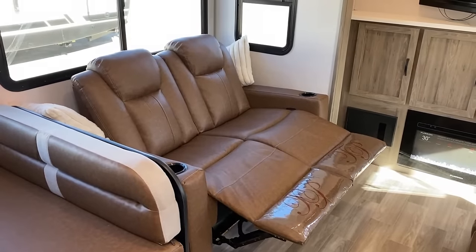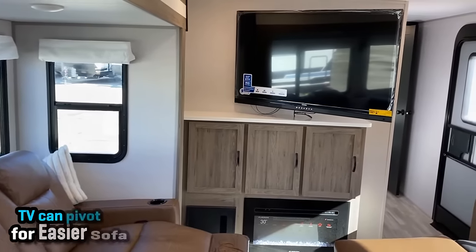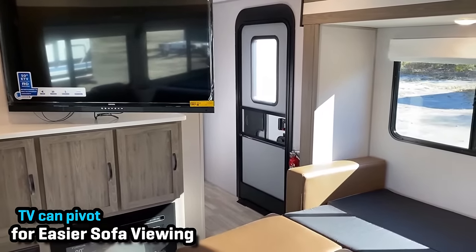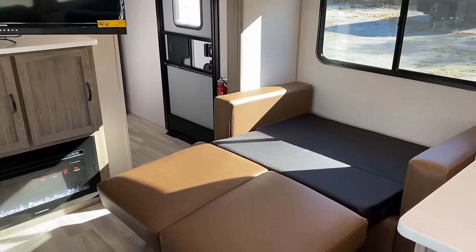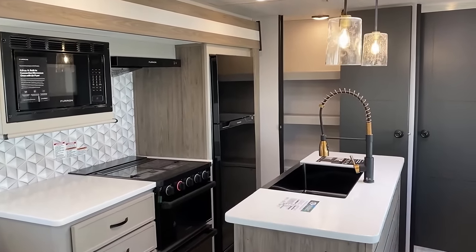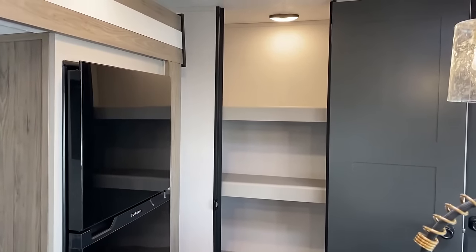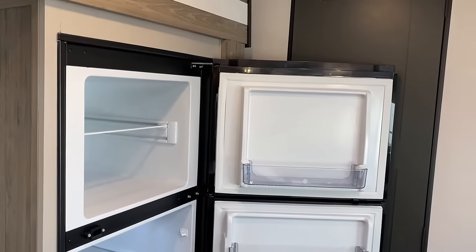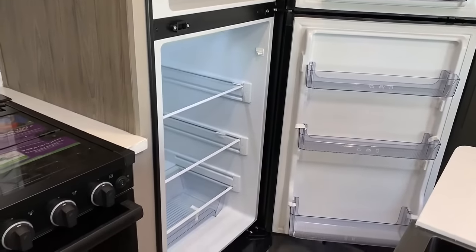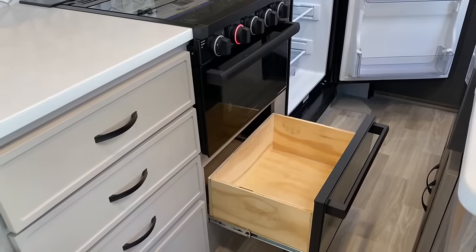Everything folds down for sleeping — though I forgot that that was a theater seat. You can sleep on a theater seat, but it's not like a full-on hide-a-bed. That TV can pivot around, which is kind of cool. Looking at the kitchen, it actually has a pretty nice pantry that's fairly easy to miss.